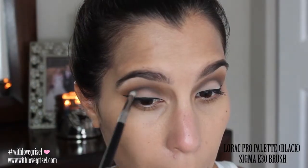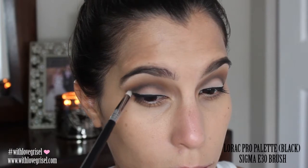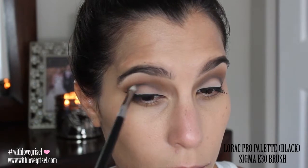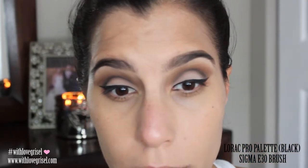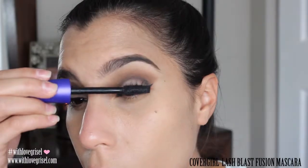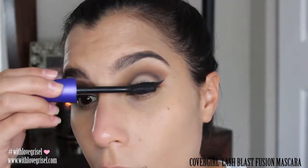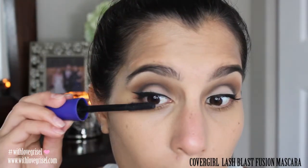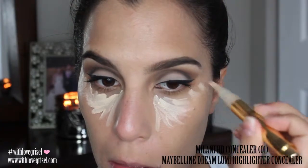I did apply my liquid liner off camera just because it is so hard for me to film that — every time I try to film it I'm always out of focus or not on camera. But because I did apply my liquid liner, I wanted to go back in and apply some of that black eyeshadow from the LORAC Pro palette onto my crease area just to intensify the look a little bit more, using my Sigma E30 brush. The mascara that I'm using is from CoverGirl — it is the Lash Blast Fusion mascara.